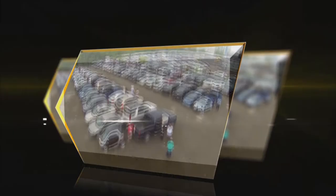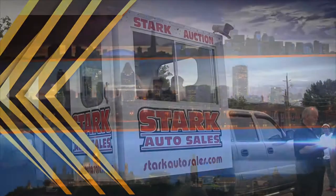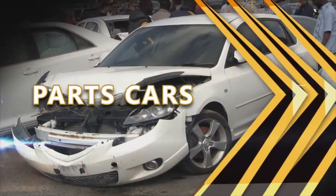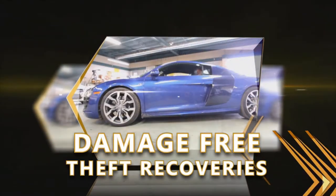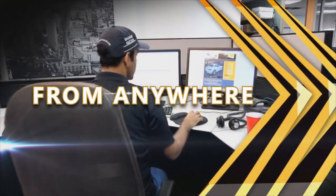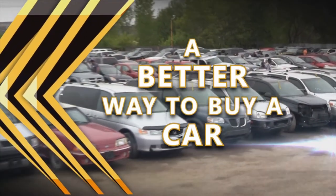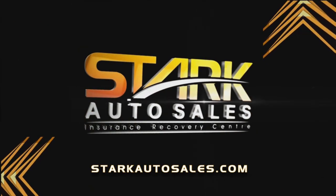Starrack Auto Sales — hundreds of insurance-claimed vehicles auctioned every week, now with locations in Toronto, Montreal, and Ottawa. Parts cars, rebuildable wrecks, damage-free theft recoveries. Bid in person or online from anywhere. Worldwide shipping. A better way to buy a car. Visit StarkAutoSales.com. We'll be right back.